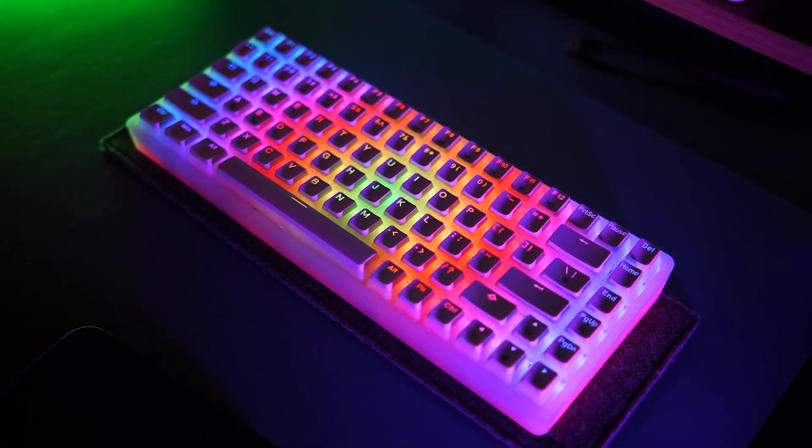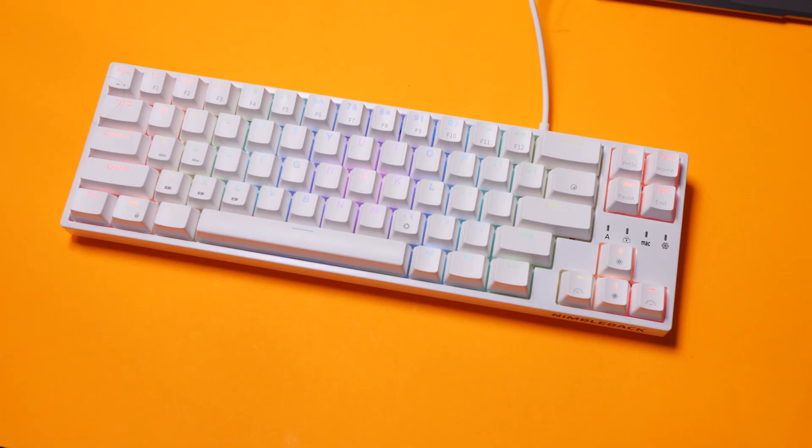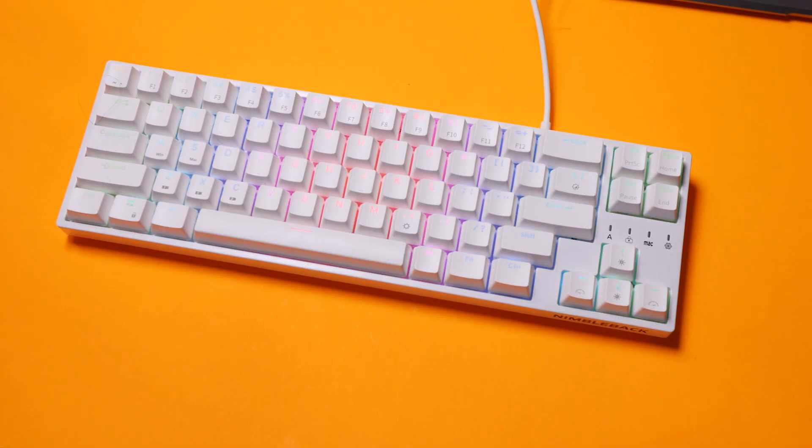I've actually reviewed a couple of LTC keyboards in the past. I reviewed the Neon 75 very recently, and a year or two back I reviewed the Nimbleback — can't even remember the name, it's another one of these number-and-letter names. I reviewed that one, it got some views, and people liked that keyboard, and I did as well.